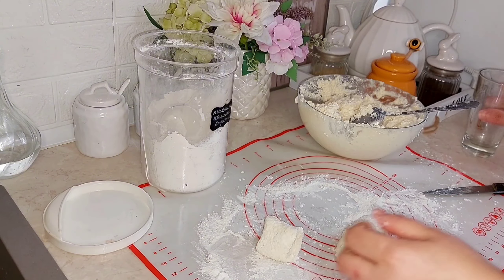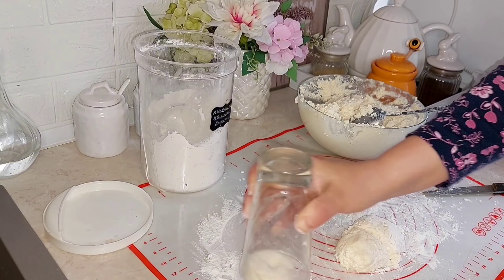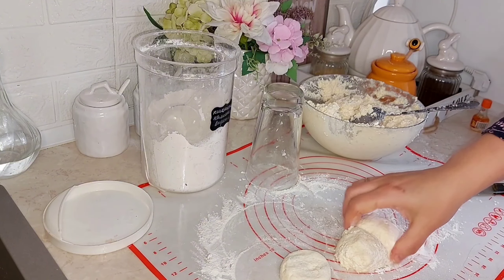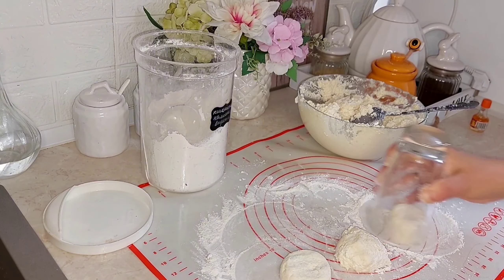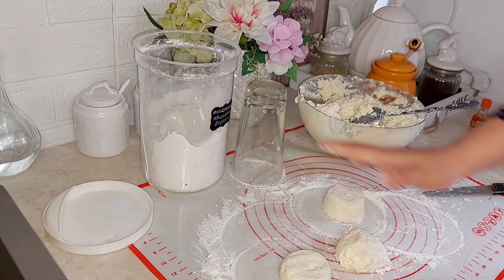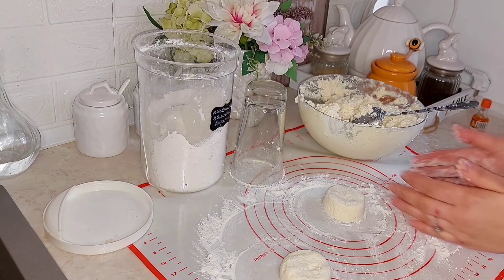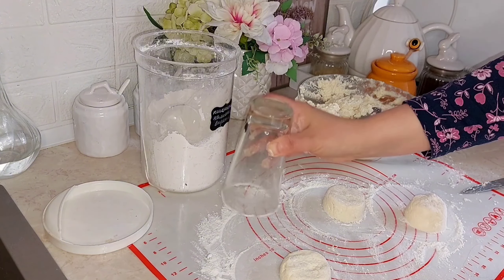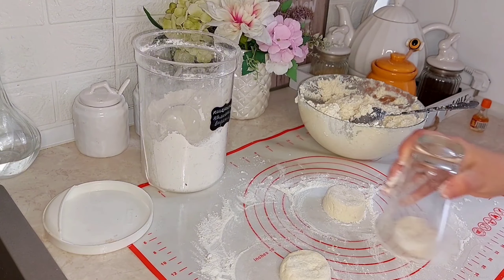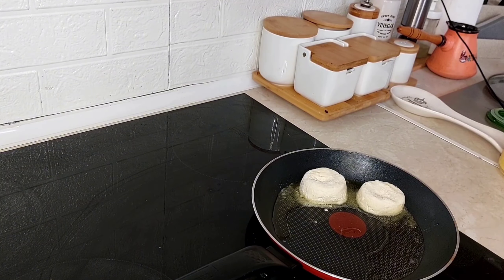Рецепт не показую, бо вже показала його на каналі неодноразово. Якщо ви не бачили, то просто введіть у пошуку Vita Life Log сирники. Люблю їх ось так крутити склянкою — так дуже гарні виходять формою. І обсмажую завжди на вершковому маслі топленому, яке я приготувала сама.